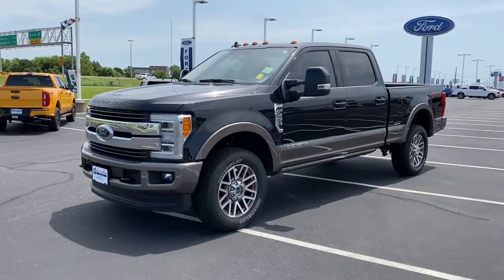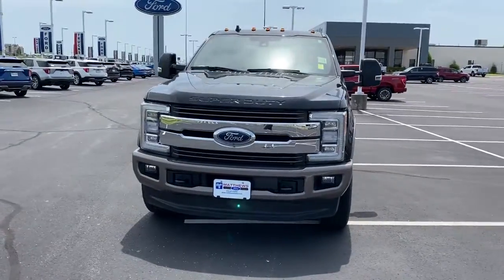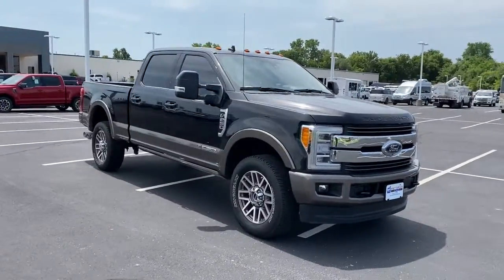Get acquainted with the 2019 Ford F-250. With less than 35,000 miles on the odometer, this vehicle provides excellent value.